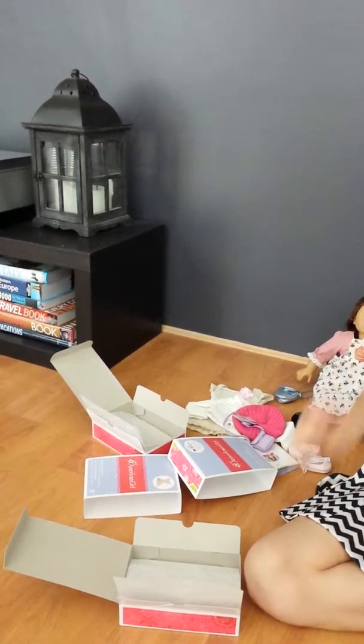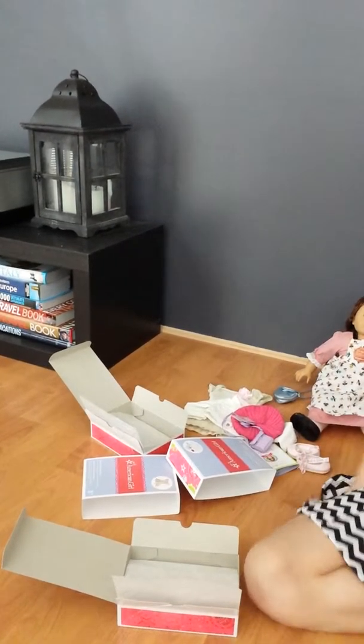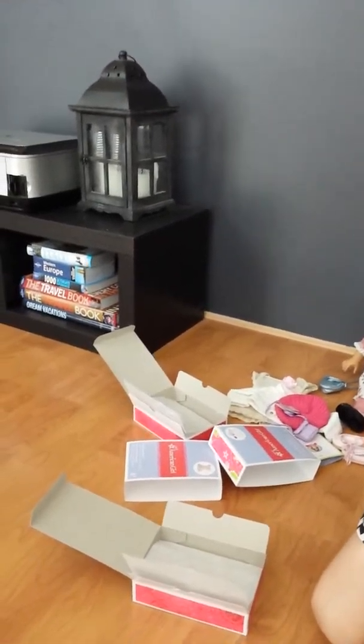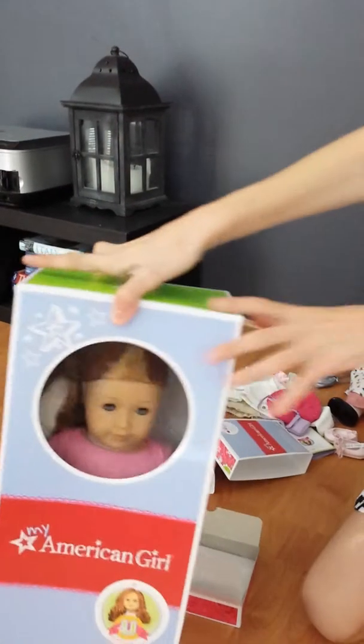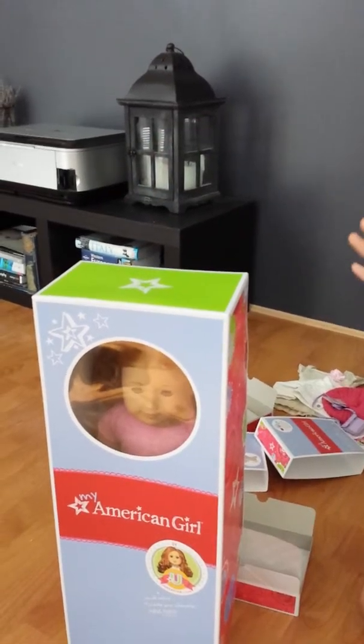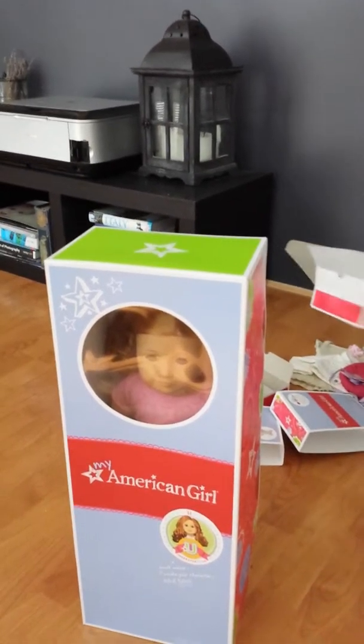And now for the item that I'm really excited to open — so I got a new doll, and she's number 33. And here she is, and I think she's super pretty, and I really love her hair.